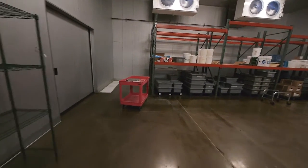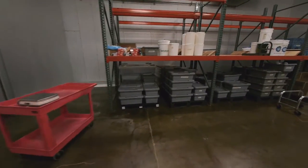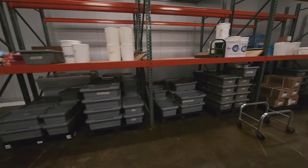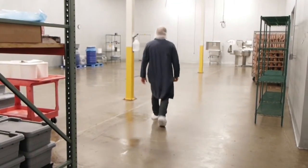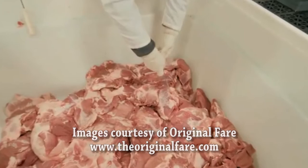Here we have our processing cooler. This is where the meat comes in — we receive our meat on this side of the room. Then throughout the week we will be processing in the middle, so hand butchering, standing in this cold room, cutting open boxes and bags of meat, making sure we portion it and getting all the bones and sinew out of it and portion it into what it is.